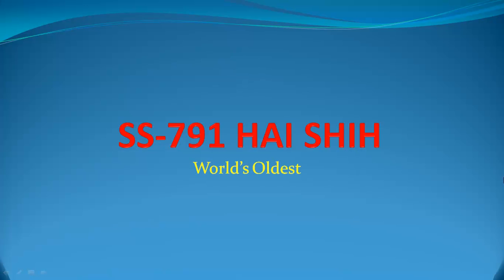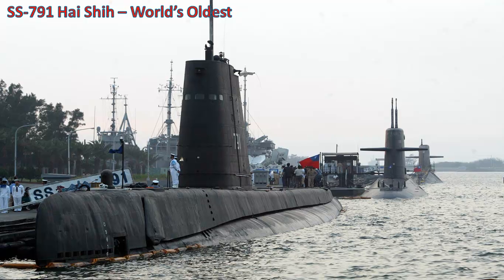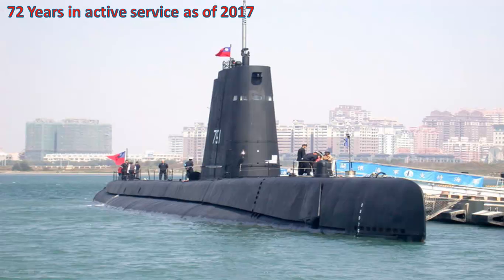SS-791 Haishin — World's Oldest. The average life expectancy for a submarine is around 20 to 30 years. However, SS-791 Haishin is the world's oldest submarine in active service. As of 2017, this submarine has spent 72 years at sea, but Taiwan is again planning to retrofit it, allowing it to continue sailing until 2026.